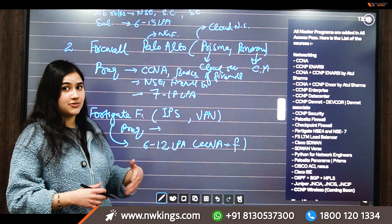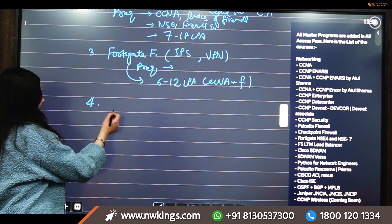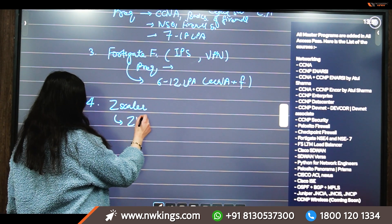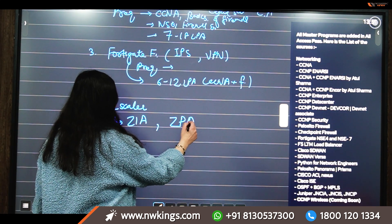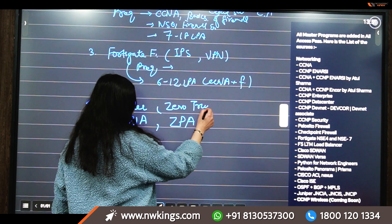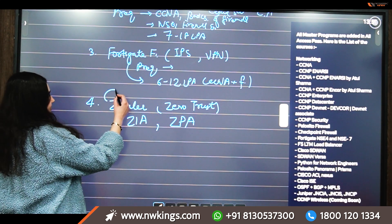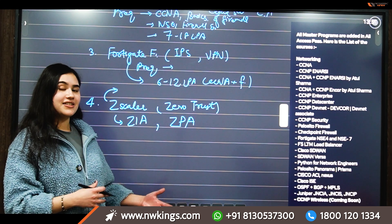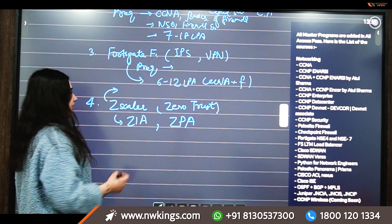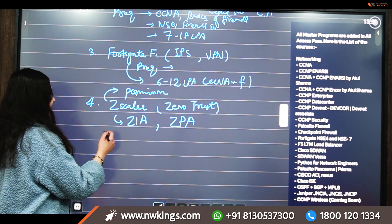The fourth technology is Zscaler zero trust. It majorly covers ZIA, which is Zscaler Internet Access, and ZPA, which is Zscaler Private Access. This technology works on zero trust architecture, which states that systems, applications, devices, and even users can't be automatically trusted. So at every step — even when a hacker enters an application — it asks for permission, making Zscaler an advanced security technology.